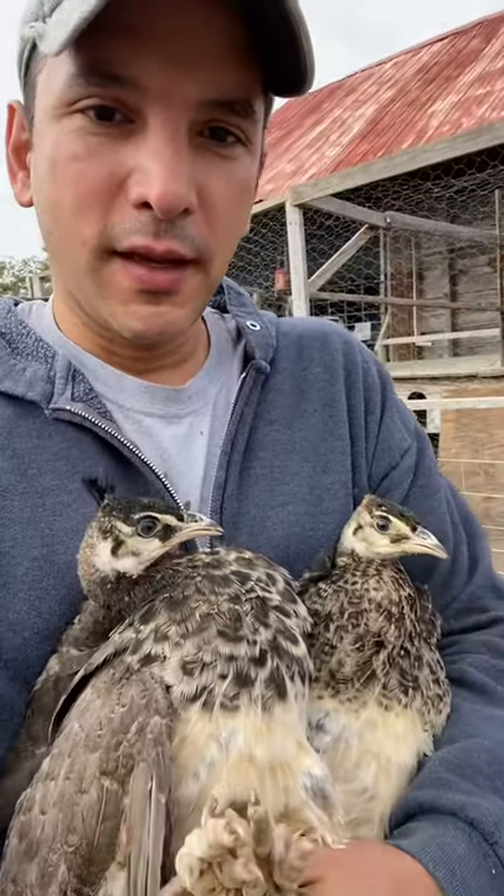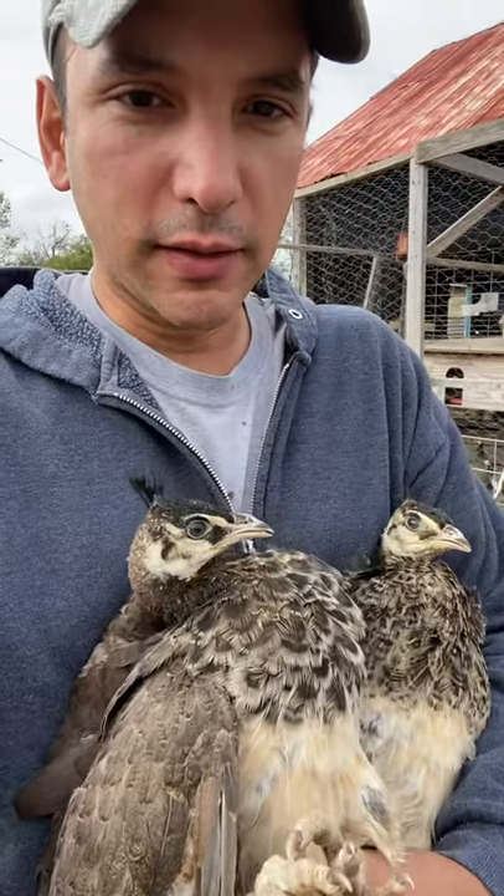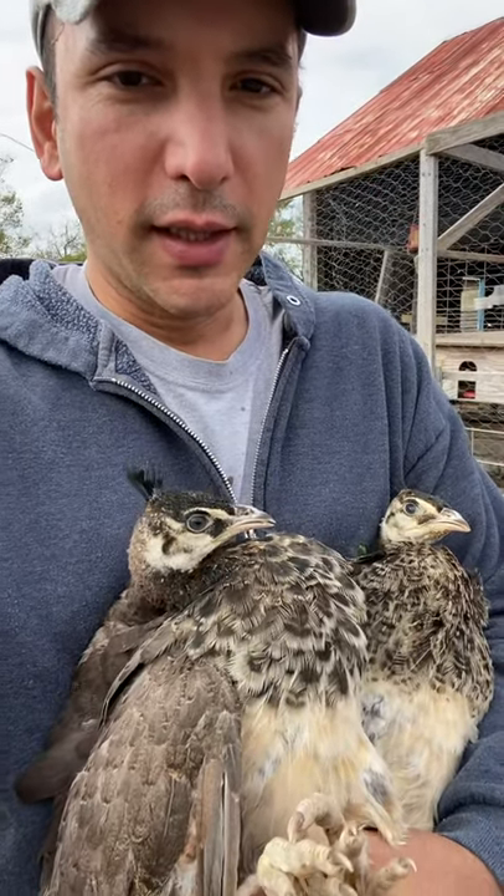Welcome to my channel. I wanted to show you these two baby peacocks that have grown to the point that they can go and join the rest of the 12 that I have outside. Those 12 were born this year, are already outside, and these two are going to join them today.